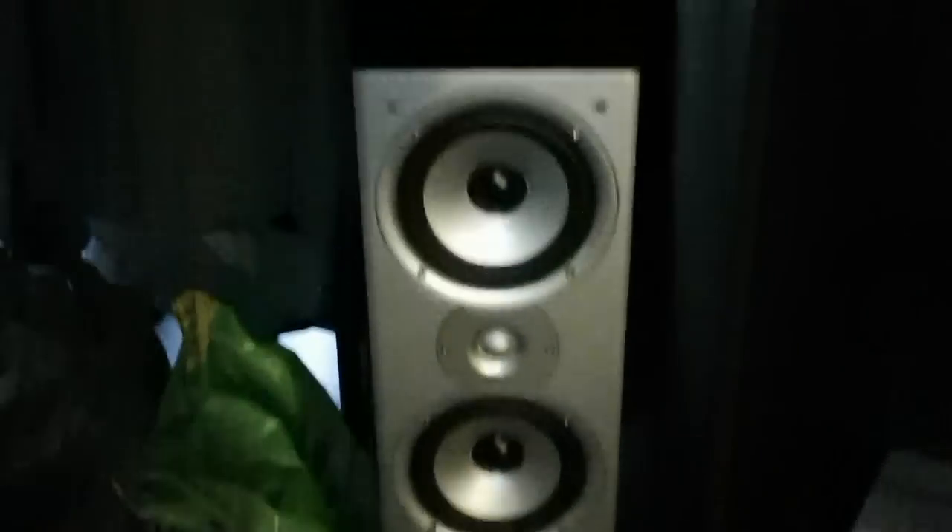So as you can kind of see, we're in the basement here. Over here we have one of seven speakers — I have a 7.1 surround sound. The speaker setup is made by Polk Audio. The subwoofer is not by Polk, but we'll get to that later.